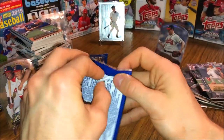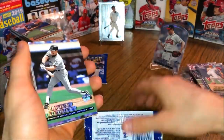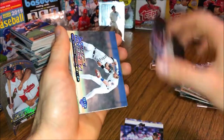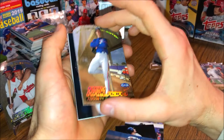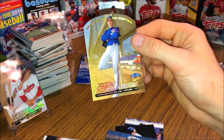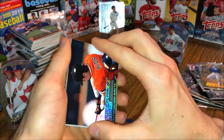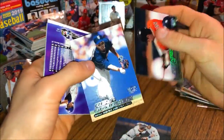Last two packs. Wade Boggs the chicken man once again. Mike Mussina, Hall of Famer. Bobby Higginson. Larry Walker, Hall of Famer as well. Roy Halladay for the Gold Medallion — that's another good looking photo, really good looking gold medallion. Getting some nice gold medallions in here. Ray Ordonez.